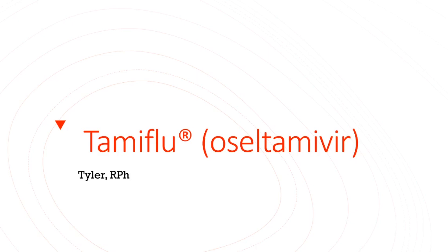Hi guys, my name is Tyler. I'm a registered pharmacist. With it being flu season right now, I thought a good drug to cover would be Tamiflu, or Oseltamivir, the generic name. So let's get started.